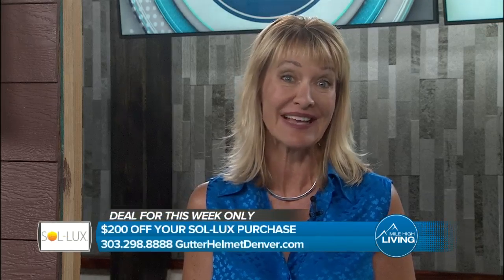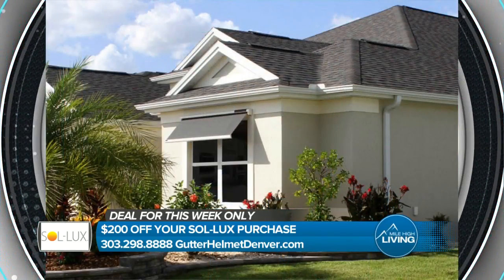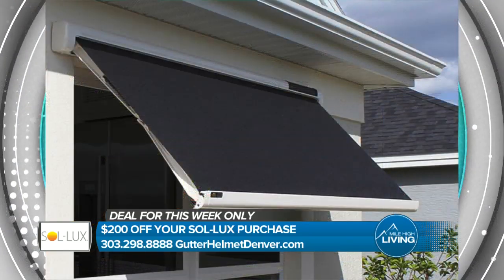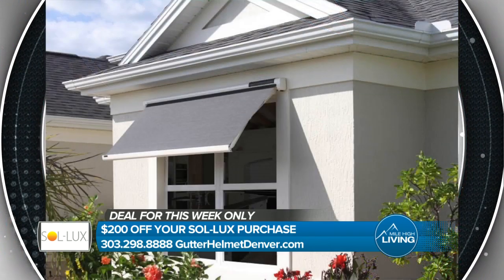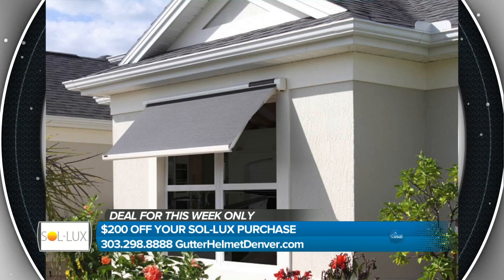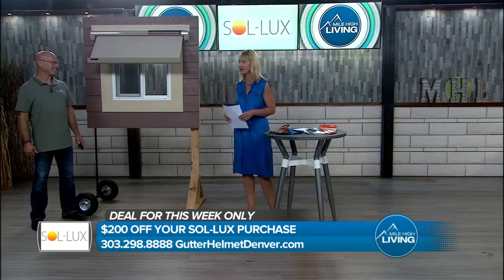Glad you're with us on Mile High Living. I'm Tanya Rush in for Gina Belich. Here's something I wish I had on my east side of my home — it's Solux, a 100% solar powered window awning. That will save you hundreds of dollars annually by reducing harmful UV rays from entering your home and all that heat. Jimmy Keys joins us with more.